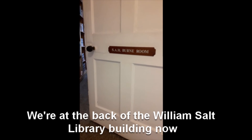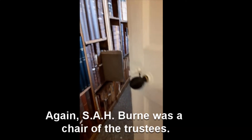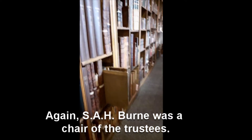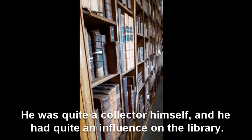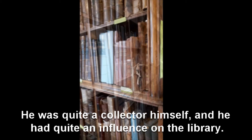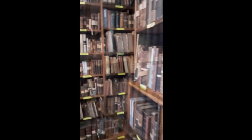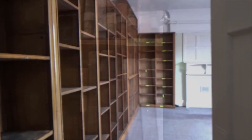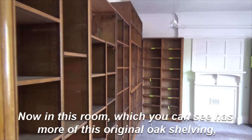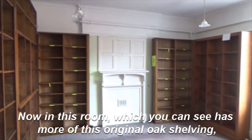We're at the back of the Williamsport Library building now. We're about to go into the SAH Byrne Room. SAH Byrne was a chair of the trustees. He was quite a collector himself and he had quite an influence on the library. This room has more of this original oak shelving.